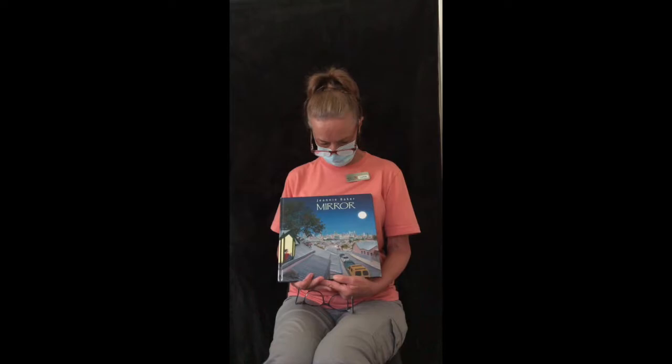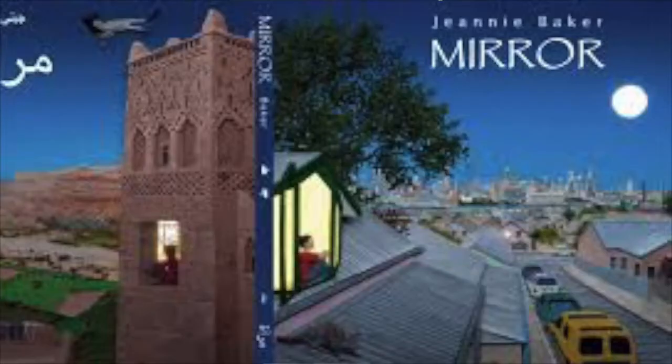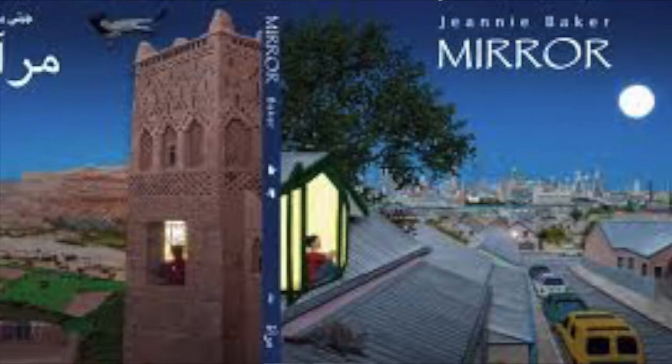Hi everyone, it's Miss Lynn from Amelia Park Children's Museum and this week we're going to read a book together. It's called Mirror and it's written and illustrated by Jeanne Baker.